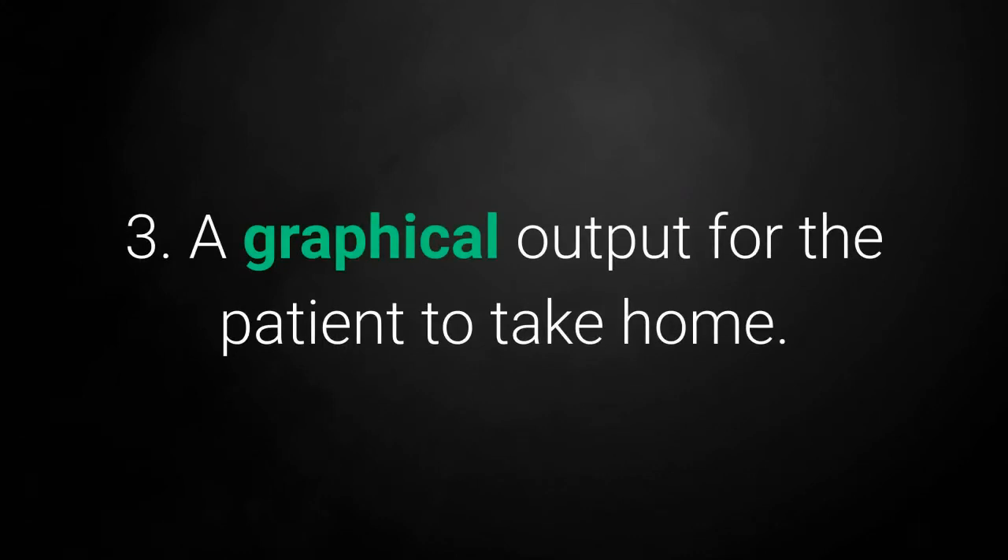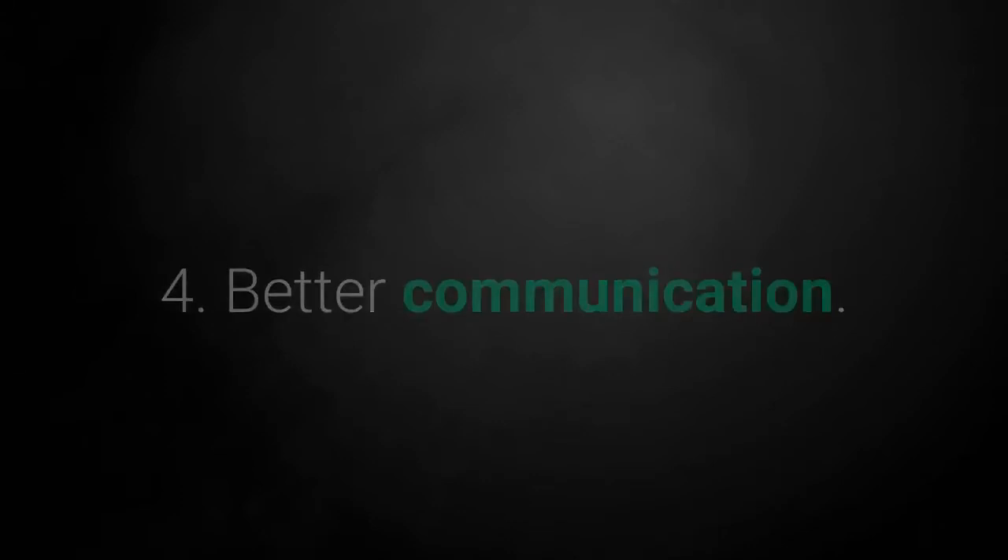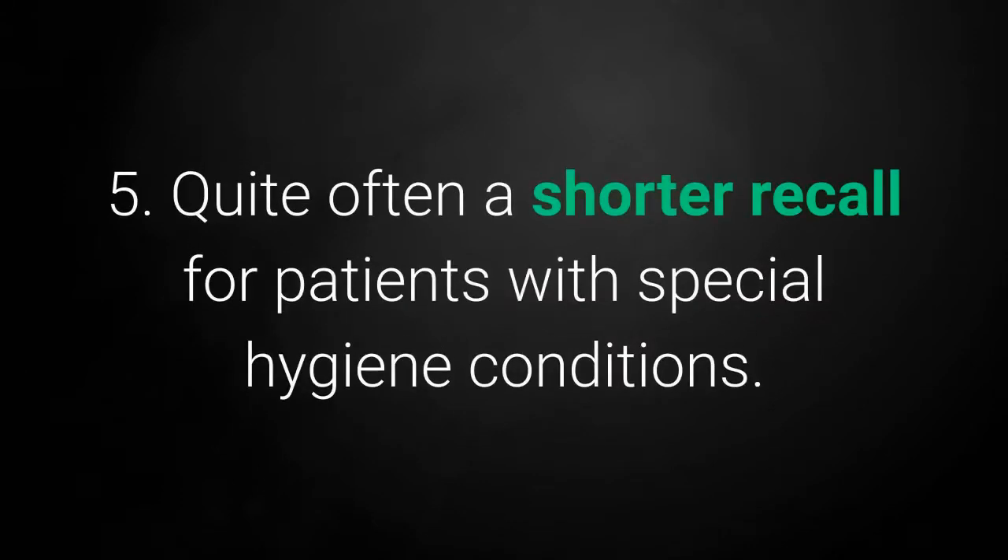3. A graphical output for the patient to take home. 4. Better communication. 5. Quite often a shorter recall for patients with special hygiene conditions.